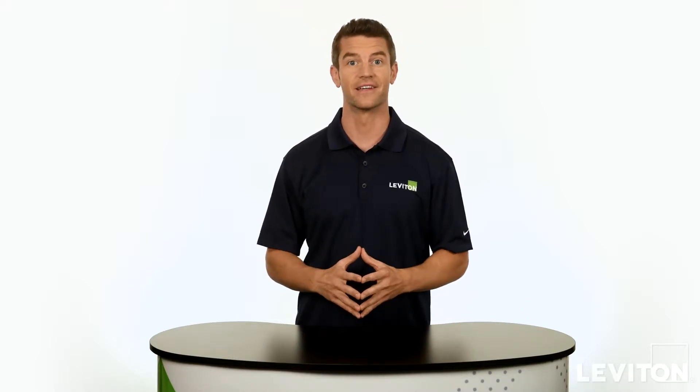Hi and welcome to the Leviton Answer Series, where we address your most frequently asked questions. My name is Joe and today we'll be talking about how timer switches can help ensure your lighting and motor loads are not left on unnecessarily.